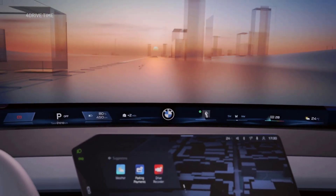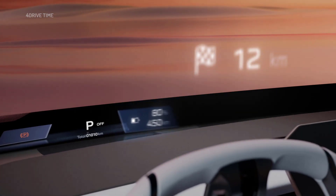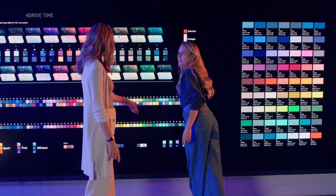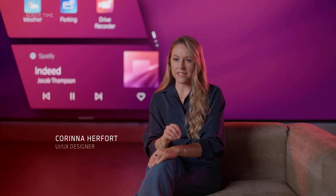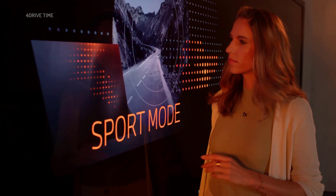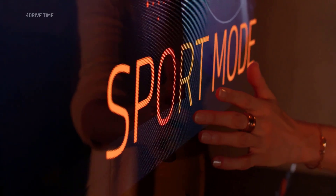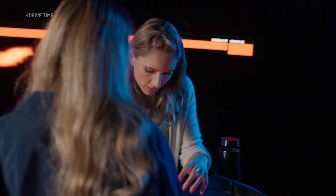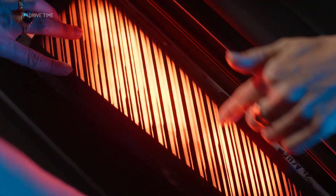BMW Panoramic iDrive seamlessly blends hardware and software, technology and design. We always think about a holistic experience. It's all about offering the right design for the right situation. When you are on a curvy road and want a sporty, thrilling atmosphere, you go into sport mode. We support you with UI and system design to really enhance your driving. We always make sure light is not distracting and we focus on natural effects that bring the interior to life.